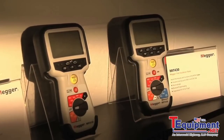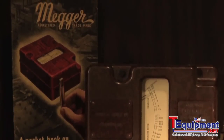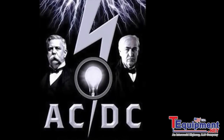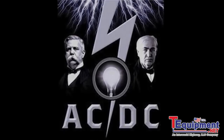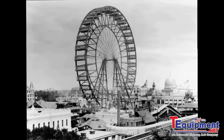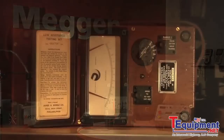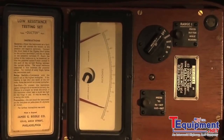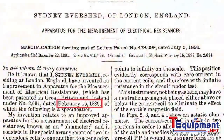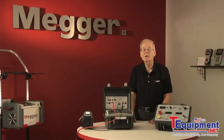Megger is known around the world for its electrical tests and measuring instruments. The brand name has been in use since 1889. In 1893, George Westinghouse and alternating current won out over Thomas Edison and direct current to light the Chicago World's Fair. Five years earlier, in 1888, Sidney Evershed invented the cross-coils ohmmeter, the first step in developing an instrument to accurately measure insulation resistance. In 1889, he patented the world's first insulation resistance tester. From these beginnings at the dawning of the age of electricity sprang Megger.